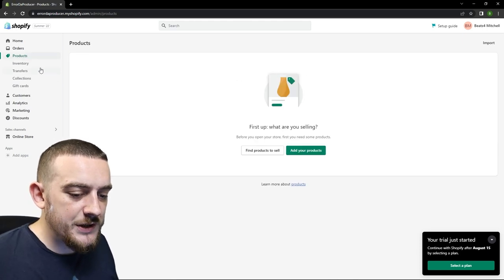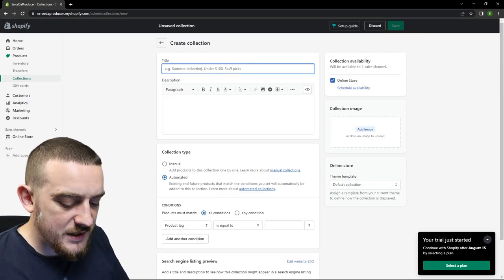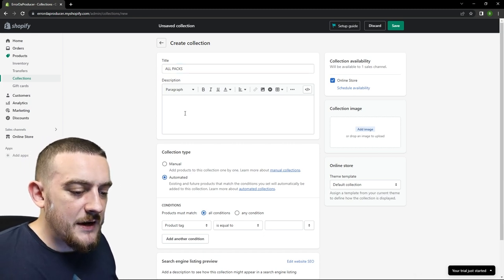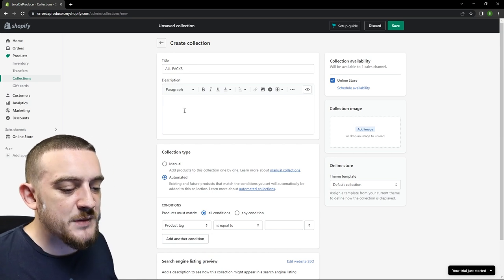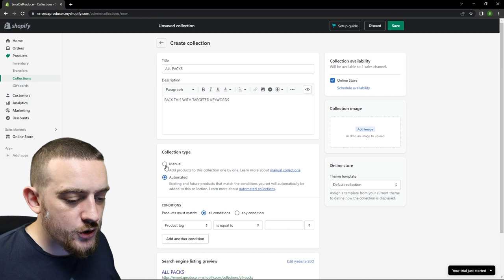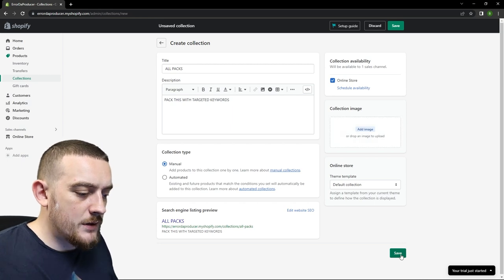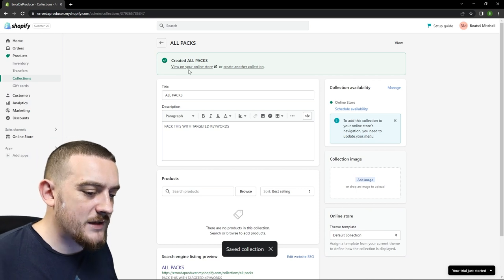I'm going to make sure I've saved these changes, then exit the website builder and go down to the products section. Once you're inside the products section you then want to come down to collections and create a new collection. I'm going to call this first collection all packs, which is going to contain all of the different products on my website. The next section allows you to give a description of the collection — this is going to be displayed on Google so it's a good idea to have it packed with keywords. The collection type lets you choose whether to manually or automatically add products, and you're almost always going to want to choose manual. On the right side you've got the option to add an image that will be displayed at the top of the collection page. Now I'll hit save and add two more collections — one for drum kits and one for sample packs.